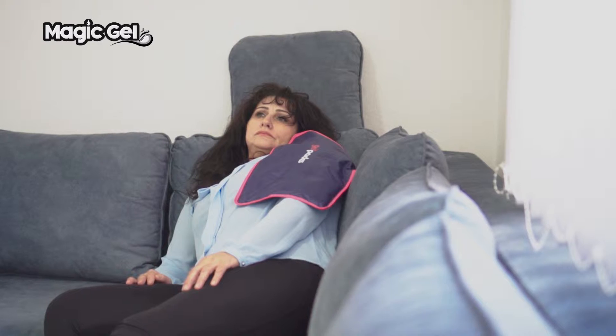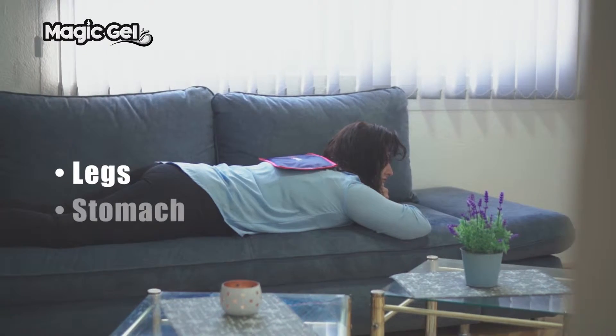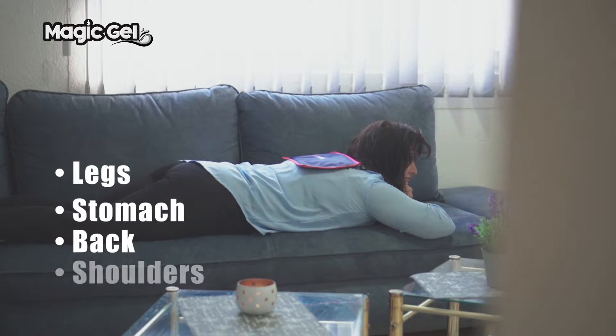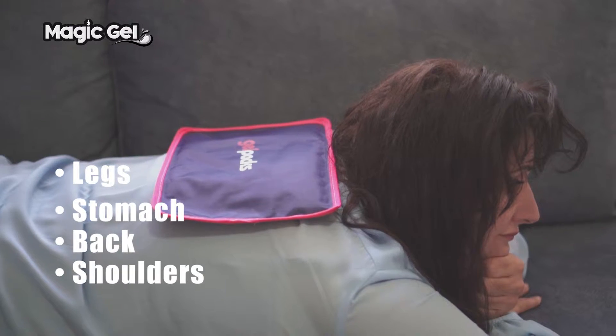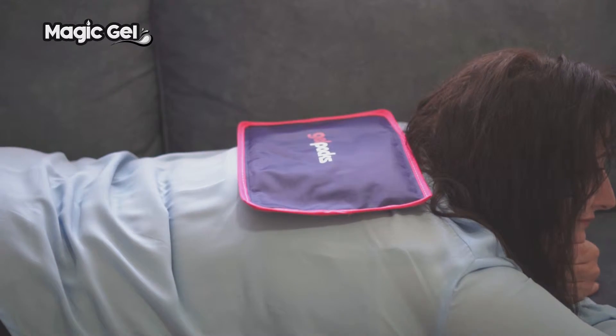The packs are multi-purpose and effective on a range of body parts including legs, stomach, back and shoulders. The patented unique gel formula inside the pack is designed to remain flexible even when the pack is ice cold, allowing you to target exactly where you need the pain relief the most.